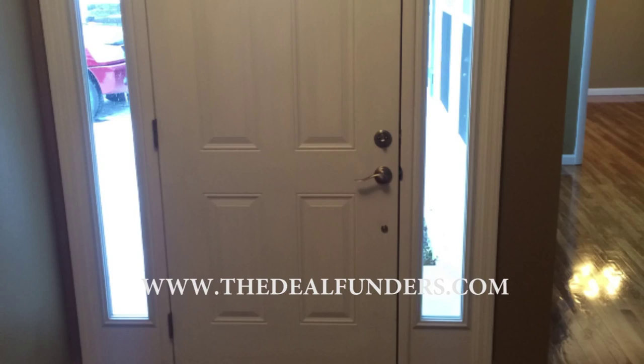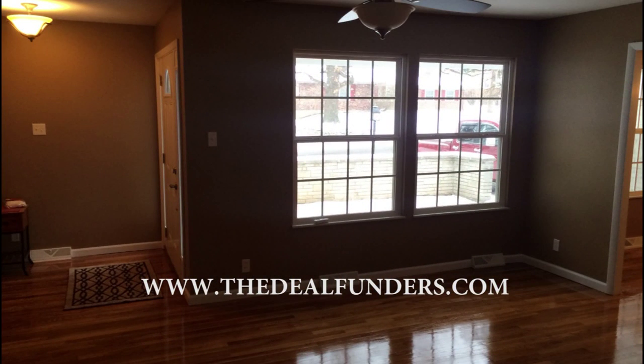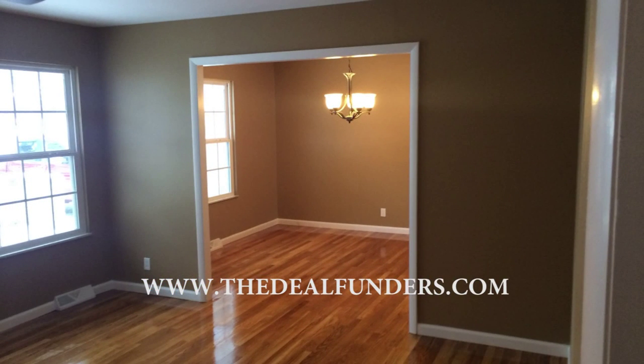I hope you've enjoyed the video and I hope you feel like you've learned something. Come flip houses with us at The Deal Funders. Go to thedealfunders.com or thedealfundersblog.com. Flip houses with us, work with us, and let's make a difference in each other's lives. Thanks for your time.